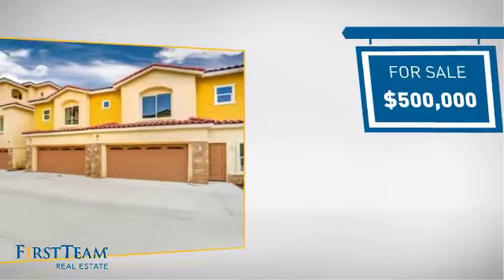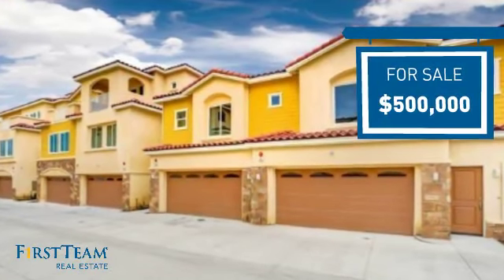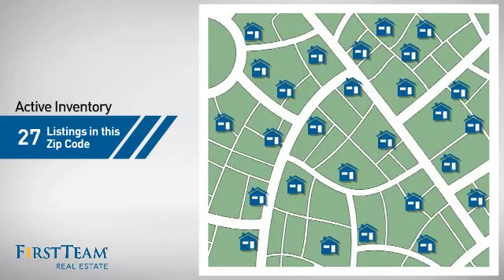Currently listed at $500,000, it offers an excellent value for the area. Wondering how it stacks up against the competition? There are now just over 25 homes on the market within this zip code.